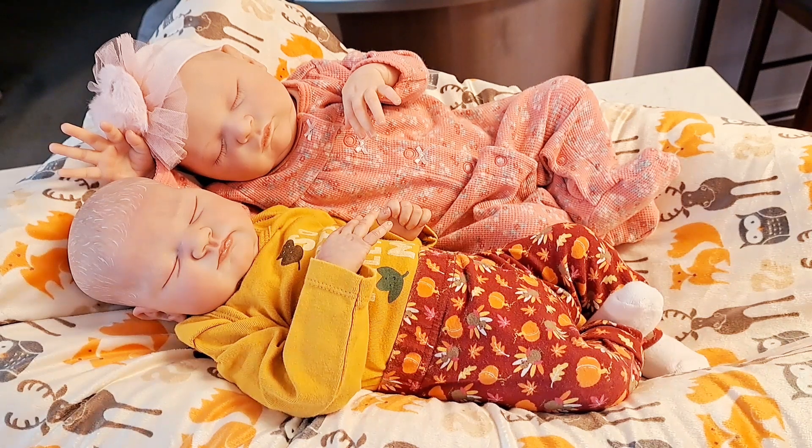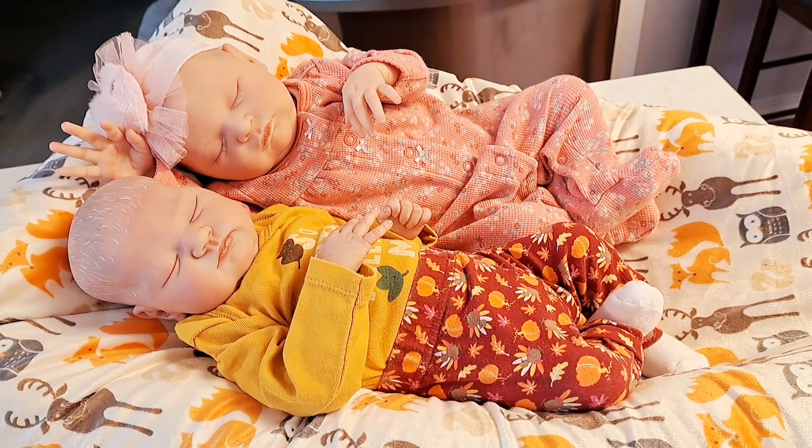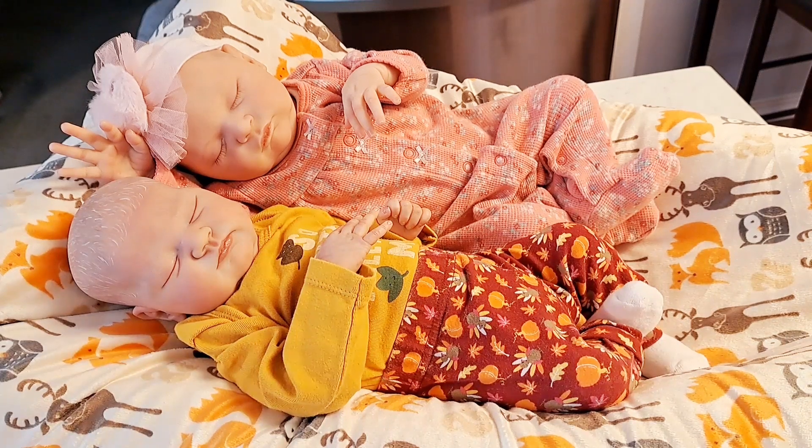Hello everybody, it's Bonnie from Bonnie's Pretty Pop at Reborn and Doll Nursery. How is everyone today? I certainly hope you're feeling well, that you've had time to spend with those that you love, that you've had time to accomplish a few things you set out to do, and I certainly hope you've had some fun today where you relax and joke and just be yourself.